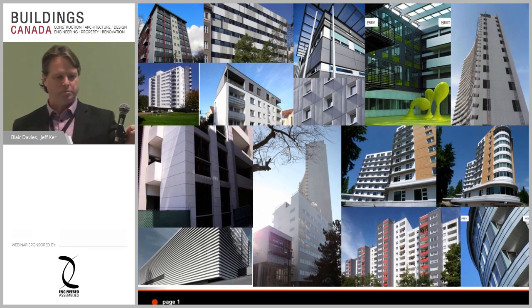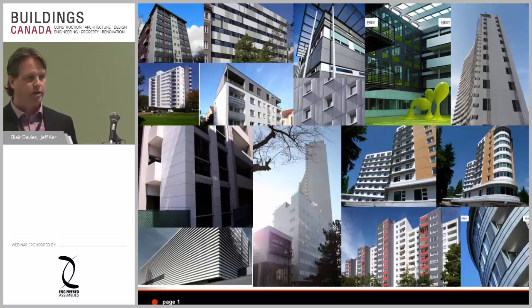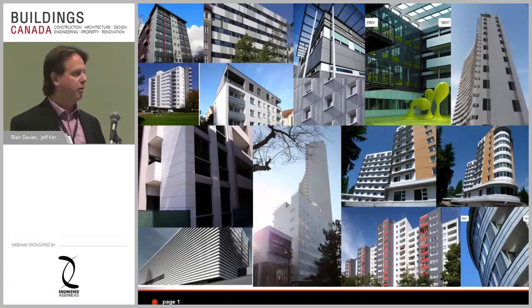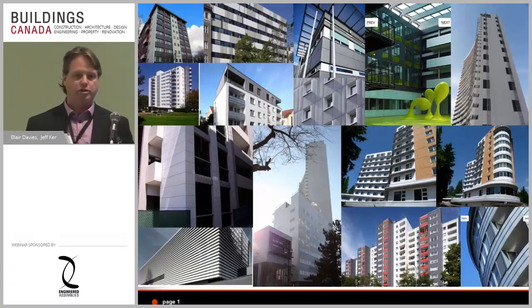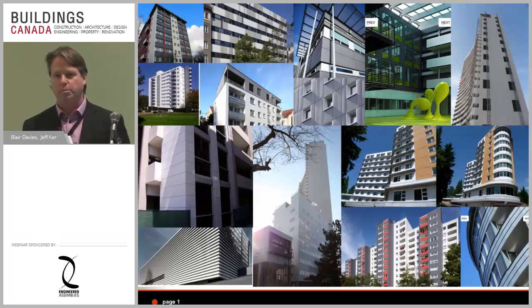Good afternoon. My name is Blair Davies and this is Geoffrey Kerr. We're from Engineered Assemblies and we're here to talk about thermally broken ventilated facades — why they matter, what's going on in the marketplace. We obviously have a solution, and if you don't know that by now I guess I'm not doing a very good job in marketing.